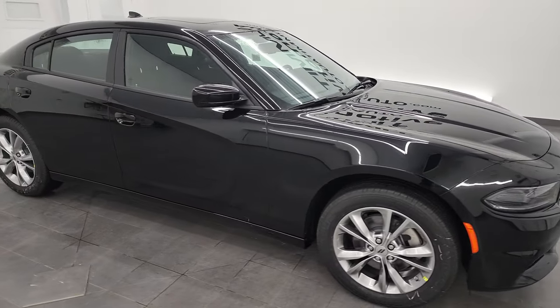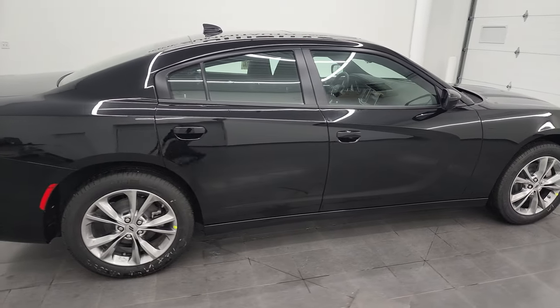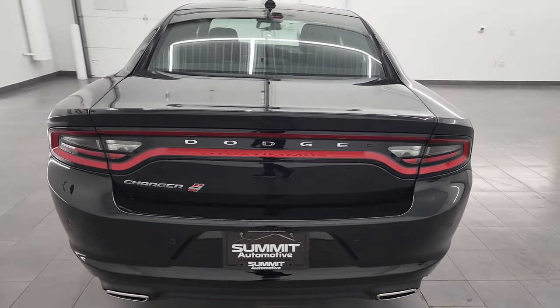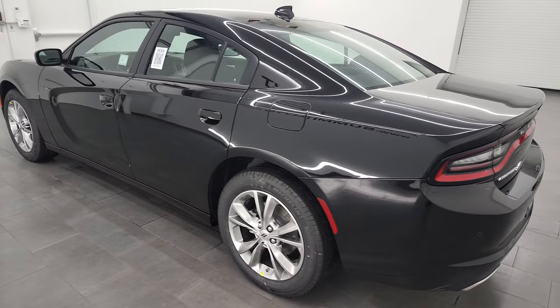Hey, this is Brett, and this 2022 Dodge Charger SXT all-wheel drive is stock number 22D188. I am here at Summit Automotive in Fond du Lac, Wisconsin, your new and used Dodge and Dodge Charger headquarters.